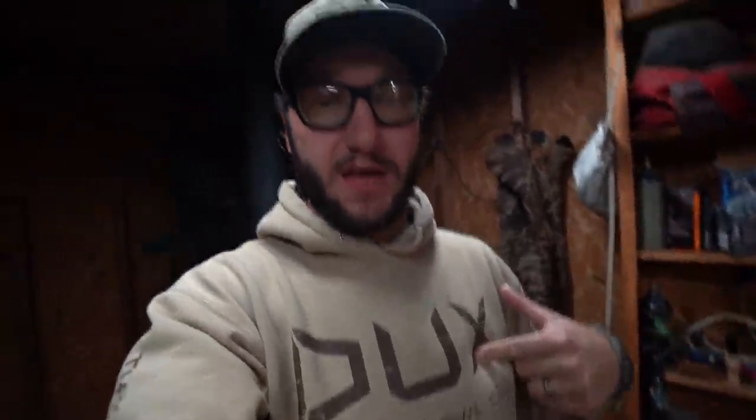Today's video is sponsored by duckswaterfowl.com. If you haven't checked everything over at duckswaterfowl.com, you ought to — there's something over there for every duck hunter. Whenever you guys pick up something from Ducks, it goes directly to helping me bring you guys more hunting videos. I'll link all the Ducks gear down in the description below — head on over there and see if there's something you like.